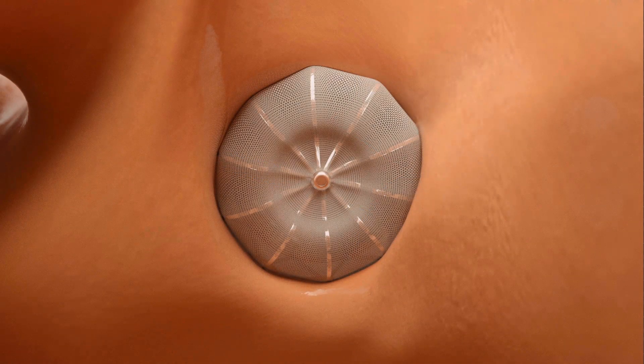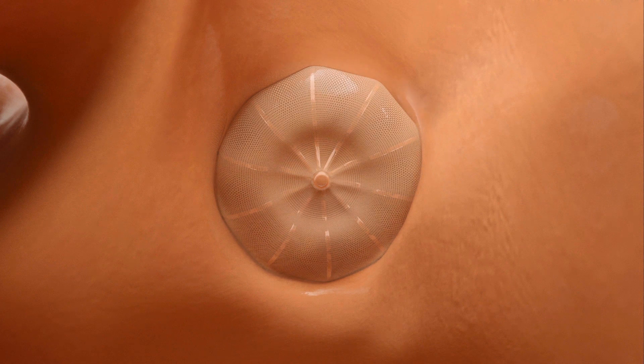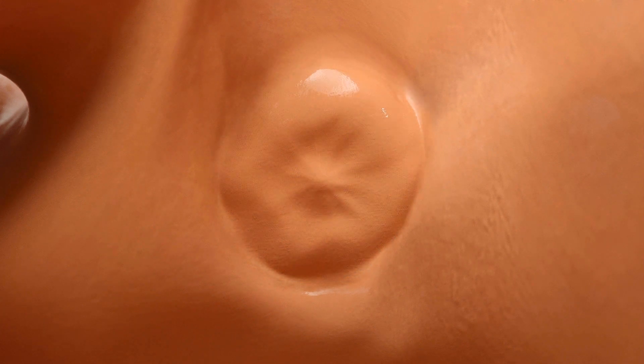After about forty-five days, through a process we call endothelialization, cells grow over it, so it's just incorporated into the heart. We don't think there are going to be late strokes from it, and we don't think it's going to break loose and embolize throughout the body. It seems to be pretty safe long term.